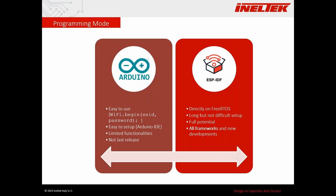If you want to program the module directly, there are two main ways. One is using Arduino IDE — it's very easy to set up; starting a Wi-Fi connection is as simple as calling WiFi.begin(). However, it has limited functionality because the Arduino wrapper libraries hide some capabilities, and you can't use the latest releases since it takes time for libraries to be integrated into the Arduino IDE.